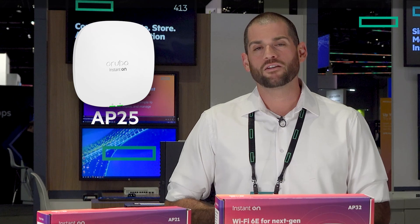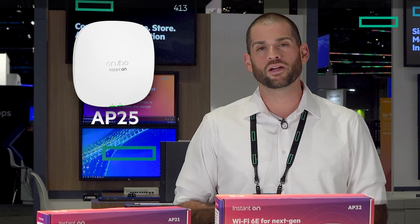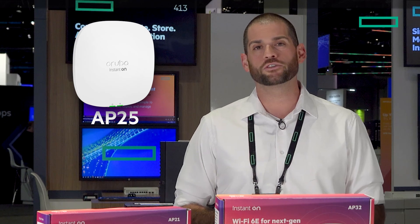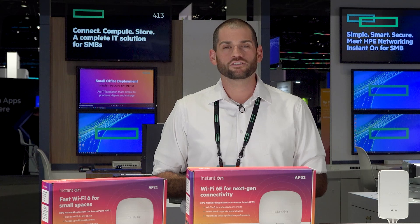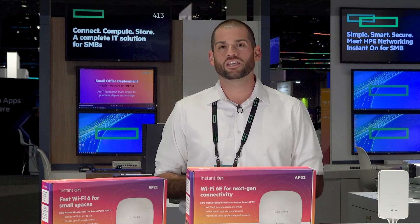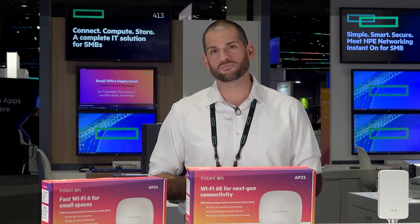The Instant On AP25 is our fastest access point for indoors. It has a 4x4 radio setup, supports over 100 users, has a 2.5 gigabit uplink port, and has a throughput speed of over 5.2 gigabits a second. This access point is great for any sort of high-powered office environment, healthcare environments, or AR-VR gaming setups.